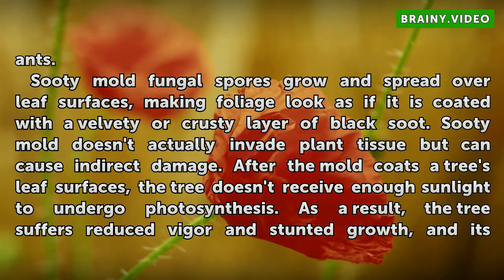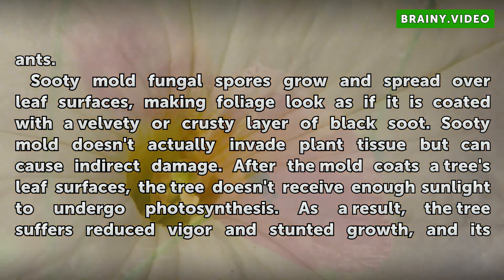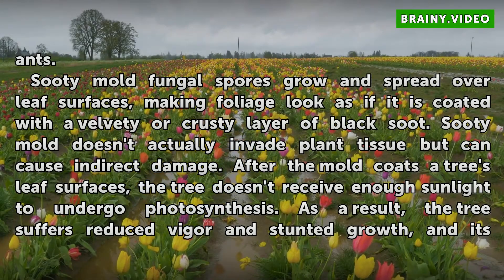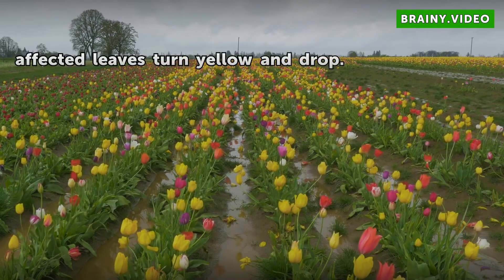Sooty mold fungal spores grow and spread over leaf surfaces, making foliage look as if it is coated with a velvety or crusty layer of black soot. Sooty mold doesn't actually invade plant tissue but can cause indirect damage. After the mold coats a tree's leaf surfaces, the tree doesn't receive enough sunlight to undergo photosynthesis. As a result, the tree suffers reduced vigor and stunted growth, and its affected leaves turn yellow and drop.